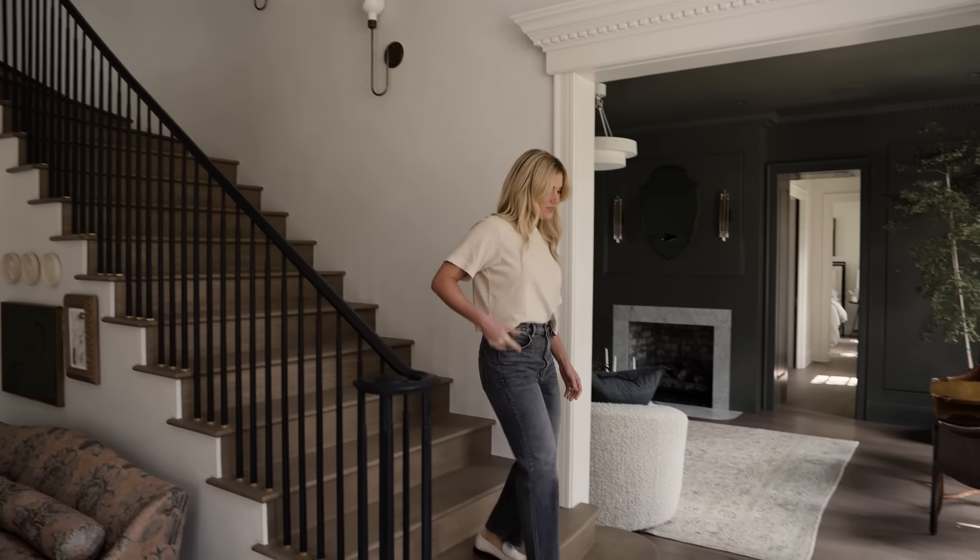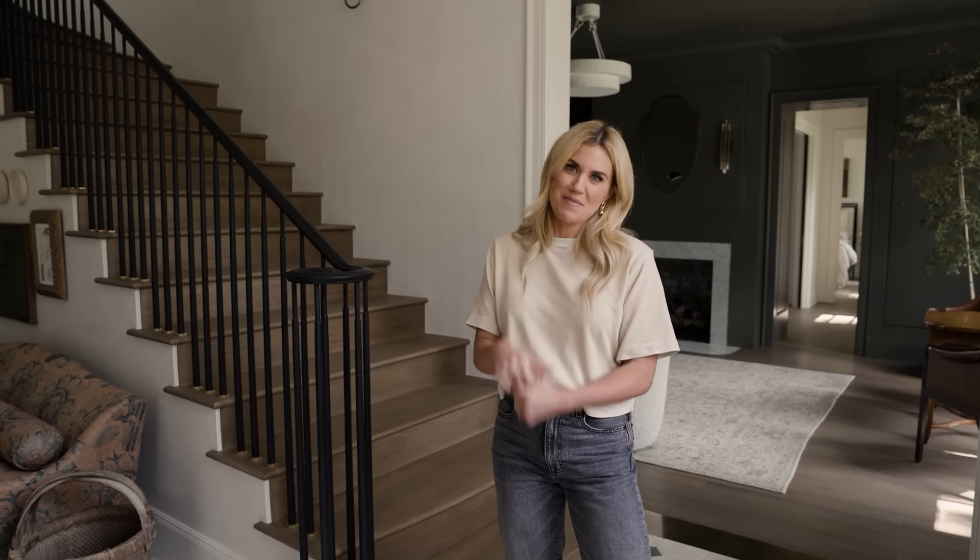Thank you so much for joining this tour. And since Sid is not with me, I'm going to be responsible for the pun at the end: this home was a home run, we covered all the bases, and we knocked it out of the park.